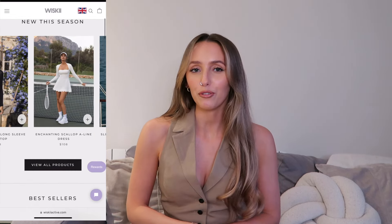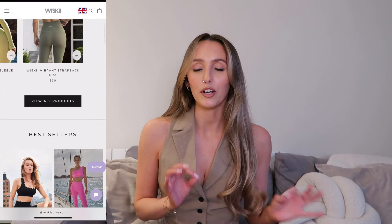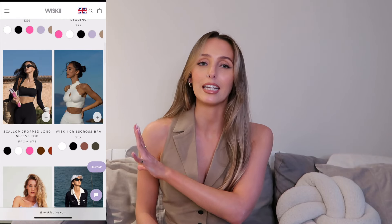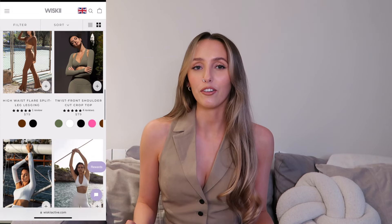I picked out three sets to try and review with you guys. I have already tried on these pieces and I know exactly what the fit is like, and I've got some try-on clips which I'll pop on screen here so you can see how the pieces look on. Whiskey have also kindly given me a discount code for you guys, and I'll leave the details and links for all the sets in the description box down below.